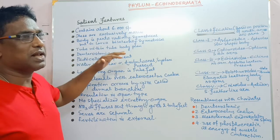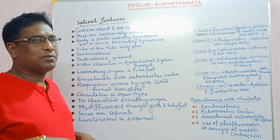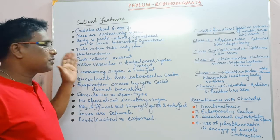Its body plan is tube within a tube — an advanced body plan — that is, a large tube with a small tube in the form of alimentary canal within it. These are deuterostomic animals.